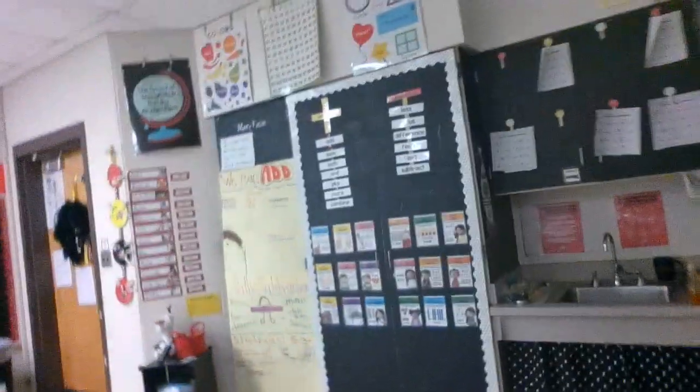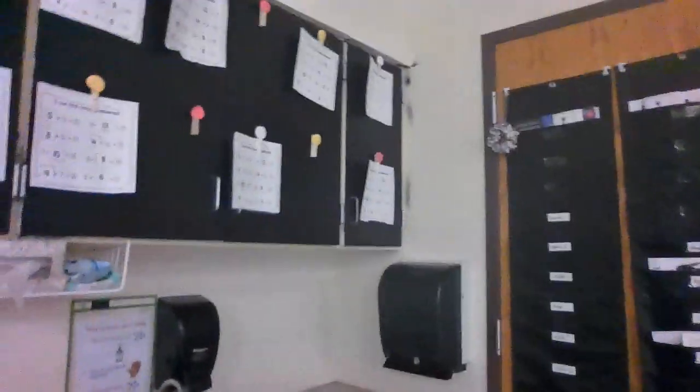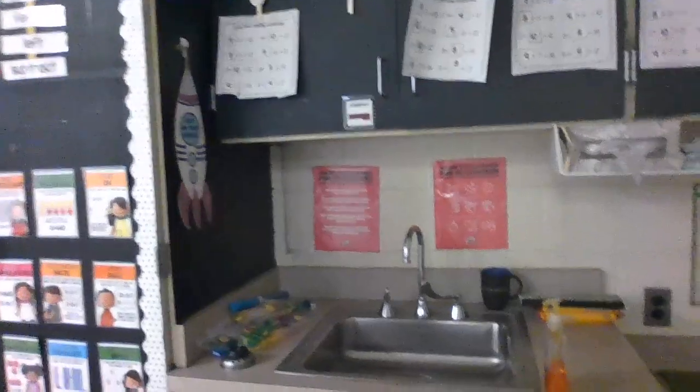We have a bathroom in our classroom over here by our sink, so they can use it without having to wander through the building to use the restroom. We also have a sink and they wash their hands after every time they use the restroom.